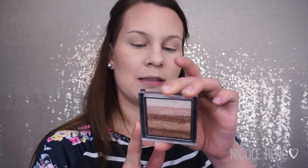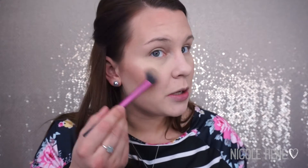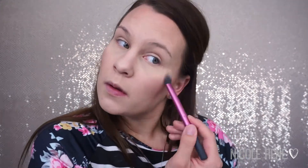Then I'm going to move on to my highlighter. This is from Revolution — it's the Shimmer Brick in Radiant. I love all of the colors in here, but it's also incredibly pigmented, so I focus more on the lighter shades because the other two tend to be a little bit dark for me. I'm going to take my ELF Real Techniques Setting Brush, go into the lighter two shades, and apply that to the top of my cheekbones, a little bit on my nose, and a little bit on my cupid's bow.